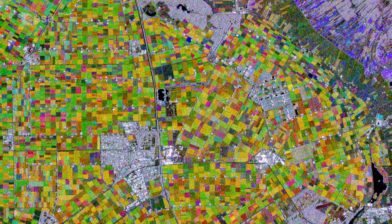Hi, I'm Romina Percy and welcome back to Earth from Space. Today, the Copernicus Sentinel-1 mission takes us over Flevoland in the Netherlands.